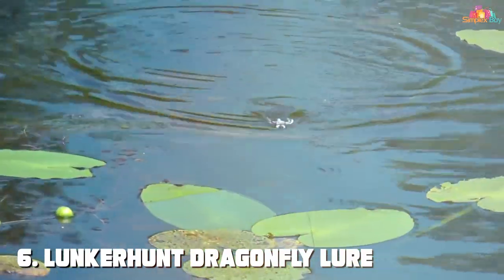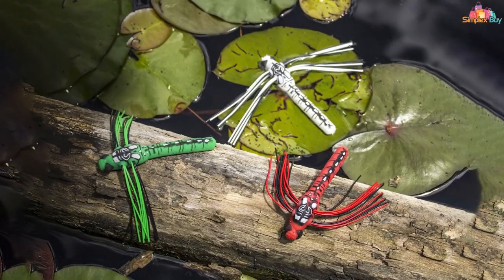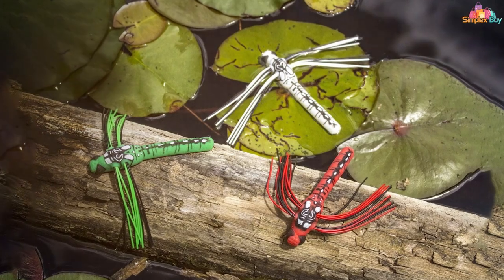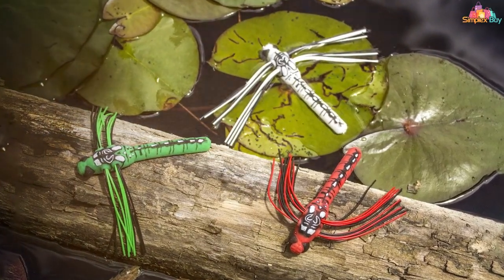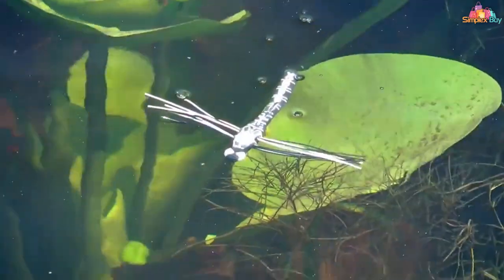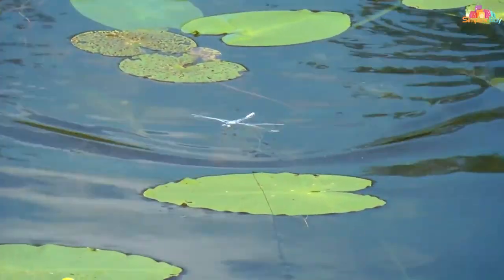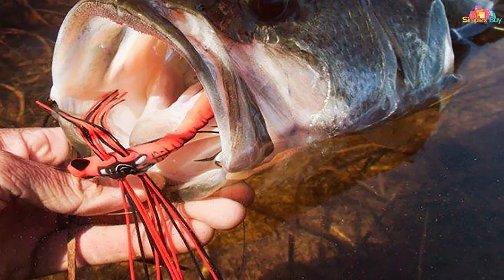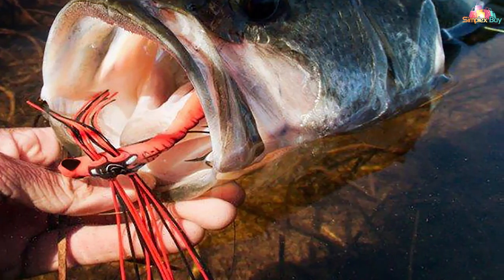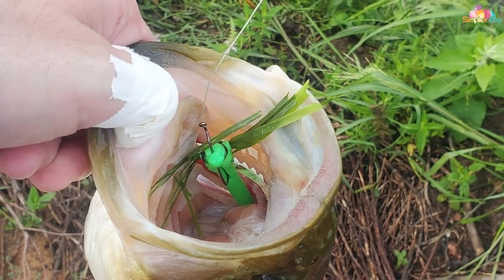The sixth lure on our list is the Lunkerhunt Dragonfly — a unique lure designed to replicate the look and movement of a dragonfly, a common prey for bass especially in the summer months. The dragonfly lure features lifelike wings and an elongated body, creating a realistic profile on the water. The wings are made of durable, flexible materials that flutter realistically on the retrieve, and the body is well-crafted with attention to detail that makes it look almost like a real dragonfly.